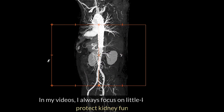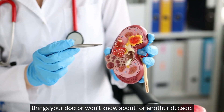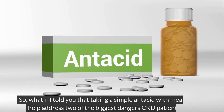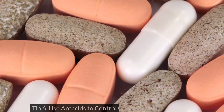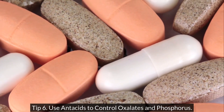In my videos, I always focus on little-known ways to protect kidney function, things your doctor won't know about for another decade. So, what if I told you that taking a simple antacid with meals could help address two of the biggest dangers CKD patients face? Tip 6: Use antacids to control oxalates and phosphorus.